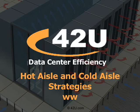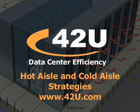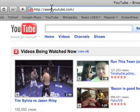We have published the first eight minutes of our containment webinar here on YouTube. To view the entire presentation, simply visit 402U.com and click the webinar replay icon on the homepage.